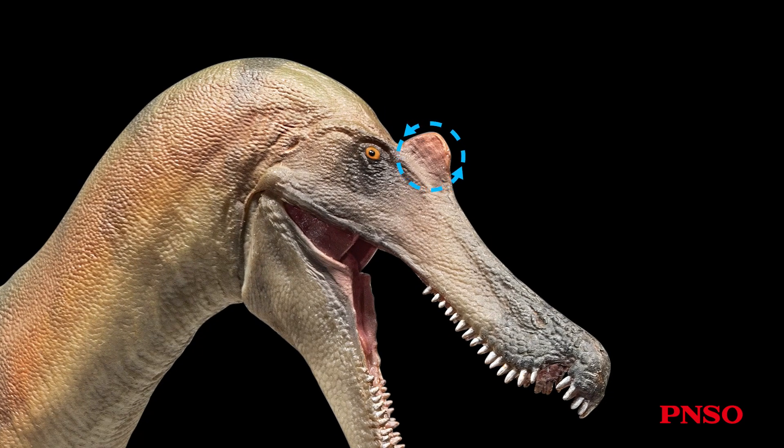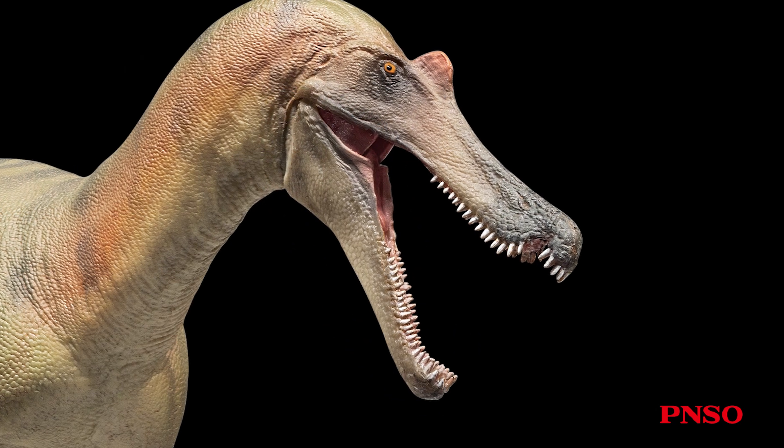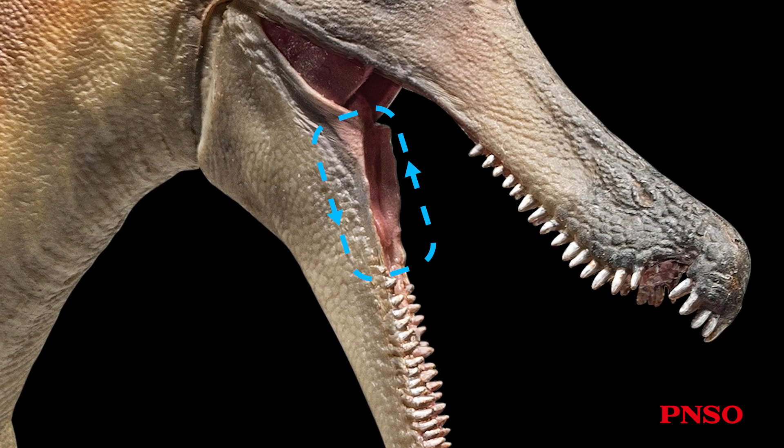Baryonyx had a bulge in front of the eyes. Many spinosaurids possessed this typical feature and had a similar structure atop their head. Looking at its lower jaw, you can see the rear part is relatively wide. In the front of the snout, the two dentaries were spliced together tightly, forming a structure that also made its mouth appear narrow. We speculated that this dinosaur might have had a very short tongue, likely ending where the two bones meet, near the relatively wide part at the back of the mouth.